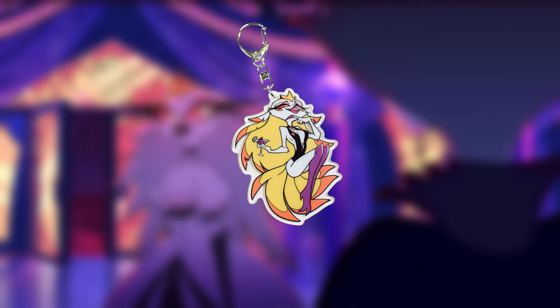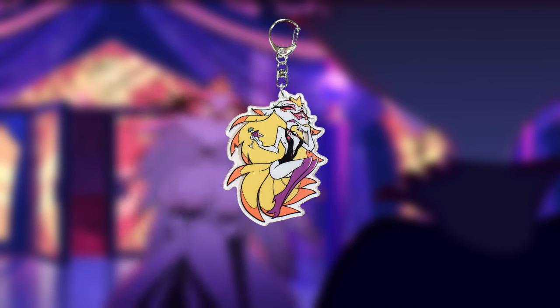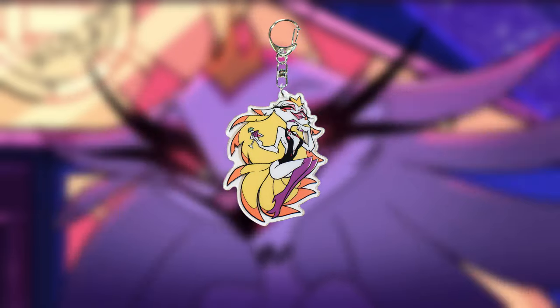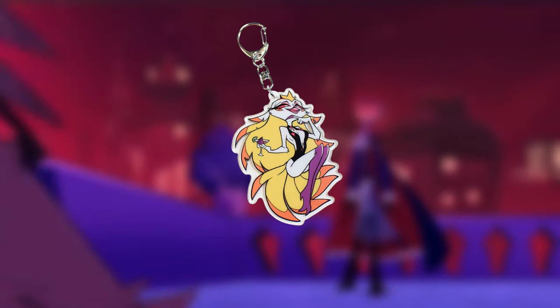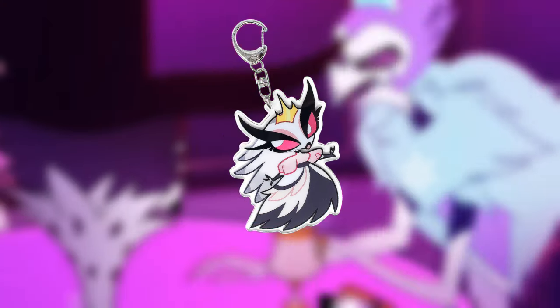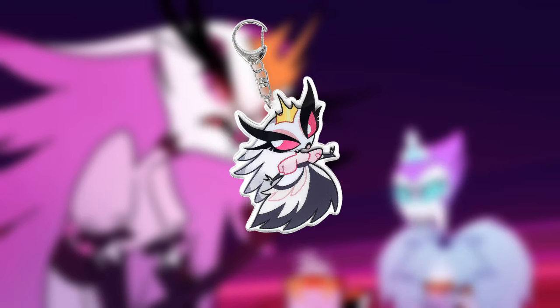The next one for the collection is the Swimsuit Stella Keychain, released during the summer of 2022. This was on the website for a long time, which means scalpers will be selling these cheap to get rid of them. Ranging from $15 to $25, you too can own this keychain. The final keychain, released during Black Friday of 2022, was the Stella Keychain. These are pretty hard to come by, with me only finding one on eBay for $50.